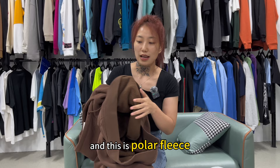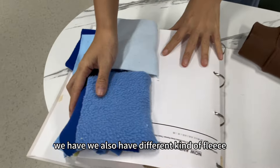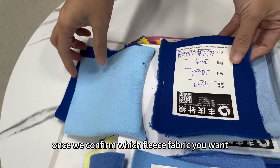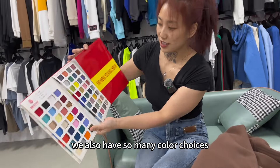This is polar fleece. We also have different kinds of fleece and different thicknesses. Once we confirm which fleece fabric you want, we have so many color choices available.